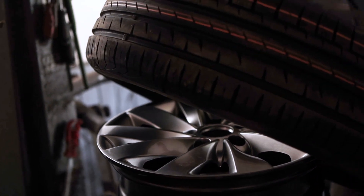On top of that, if you want to upgrade to something a little bit different, like a wheel and tire package, we also have that option for any year, make, and model.